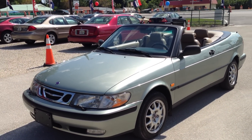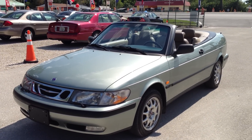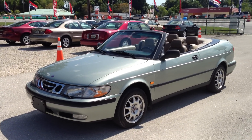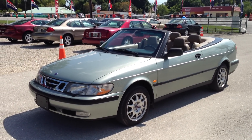Accident free, four cylinder turbo, 95,000 original miles — Saab — this car is beautiful. You will definitely not be disappointed with this car. I appreciate you guys watching the video, and we'll see you soon.